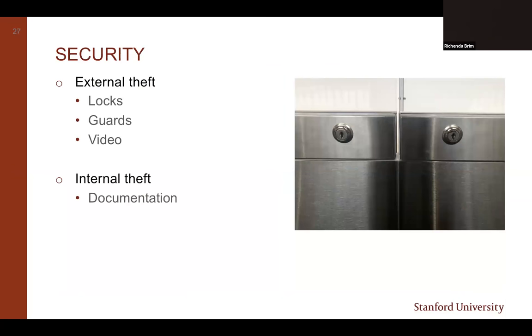A quick word about security for exhibited collections, which is also one of the agents of deterioration. You should be protecting your exhibited collections from the threat of external and internal theft. At the very least, you should have locks on your exhibit cases. If possible, your exhibit areas should also have video surveillance that can provide a record of all access to the cases and the visitors in your exhibit space. A visible security presence is the best deterrent to theft. To guard against internal theft, you want good documentation of who has access to what and when, for a clear audit trail of collection movement.